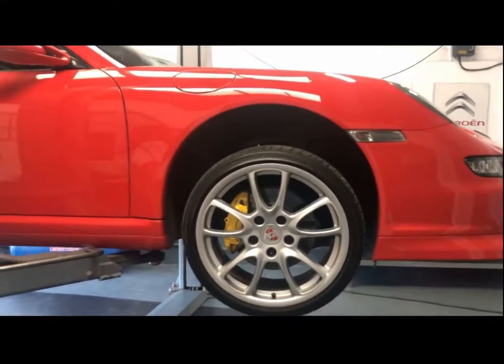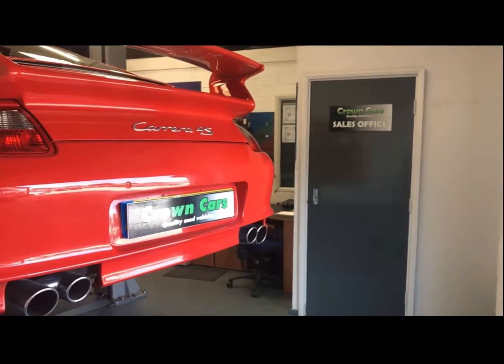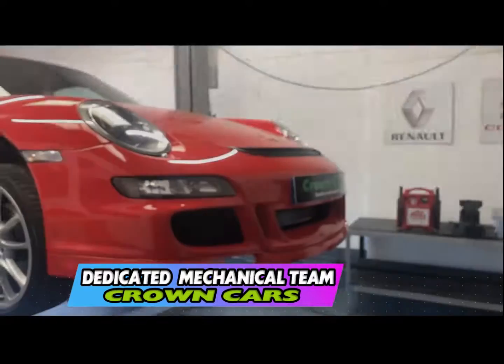Here at Crown Cars we have our own dedicated preparation centre where all our vehicles go through a stringent 93 point written mechanical inspection. All vehicles come fully validated and body conditioned to make sure they come to you looking the very best they can.